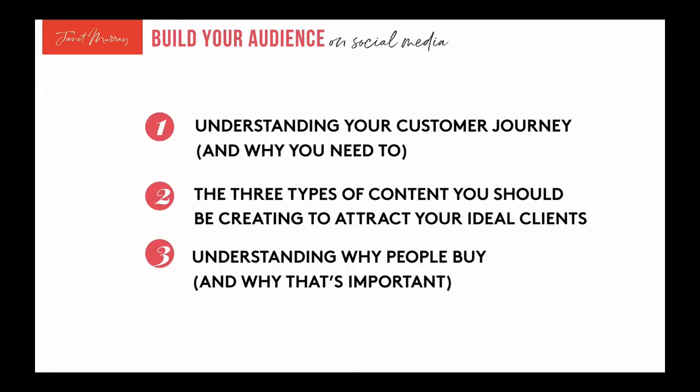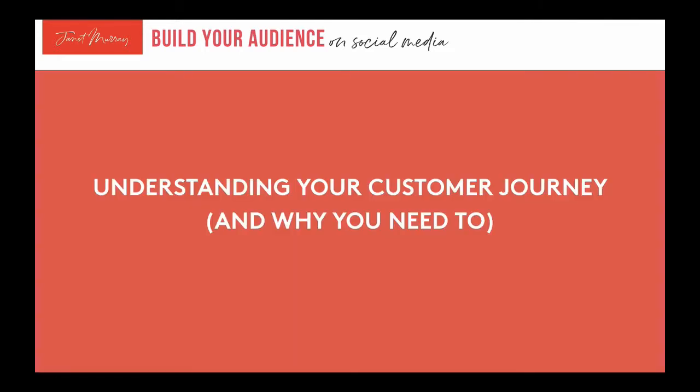Here's what we're going to cover. Number one: understanding your customer journey and why that's really important. Number two: the three types of content you should be creating to attract your ideal clients. And number three: understanding why people buy and why that's so important when it comes to social selling.